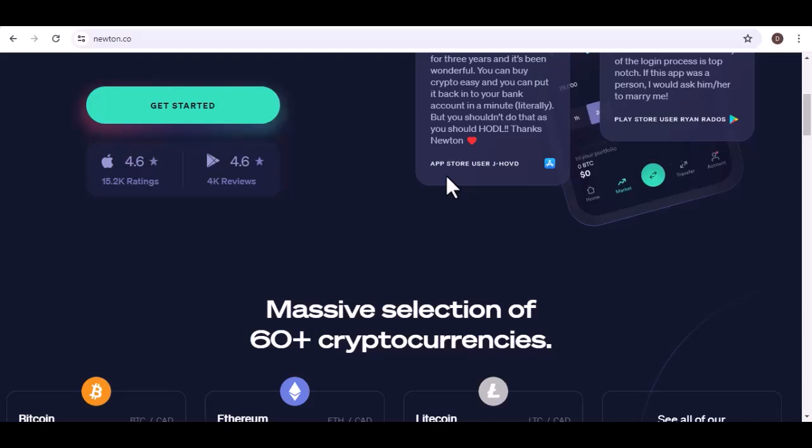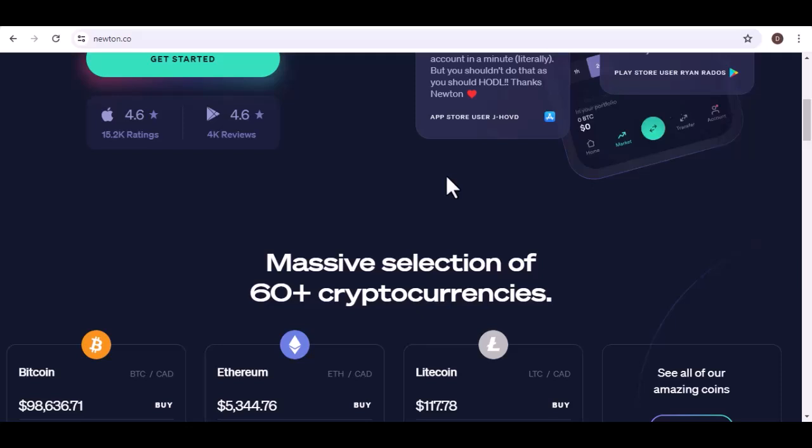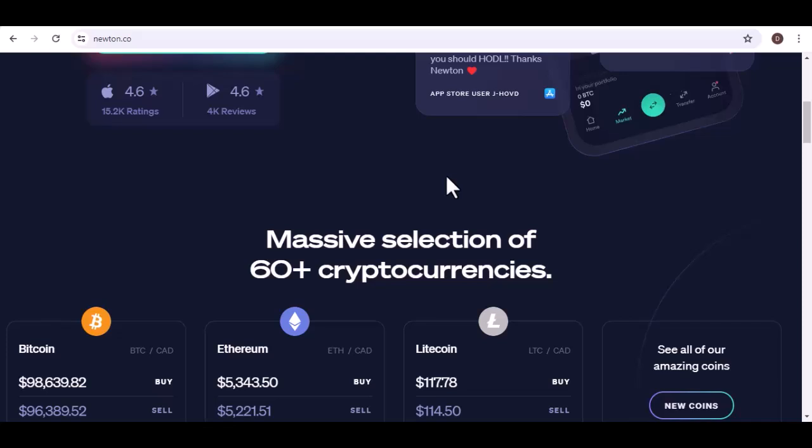Step 1: Prepare your Newton launchpad. Head over to your Newton account and navigate to the deposits section. This is where you'll find your very own crypto address — think of it as your personal landing pad for your incoming digital assets. This address will be unique to the specific cryptocurrency you're transferring. For example, if you're moving Bitcoin (BTC), your Newton BTC address will be different from your Newton Ethereum (ETH) address. Here's a golden rule: always double check, then triple check that address before proceeding. A typo here could mean your crypto gets beamed into someone else's wallet, and that's a one-way trip.